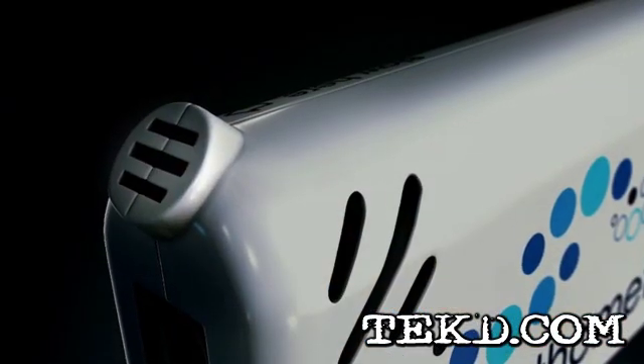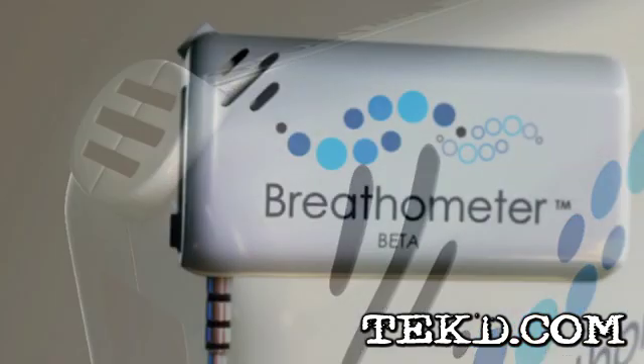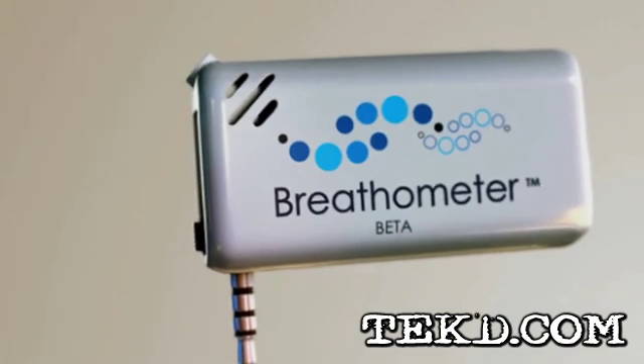The facts are staggering. Everyone knows someone who's gotten behind the wheel when they shouldn't have, and with the Breath-O-Meter you will discreetly and immediately know if it's safe to drive.